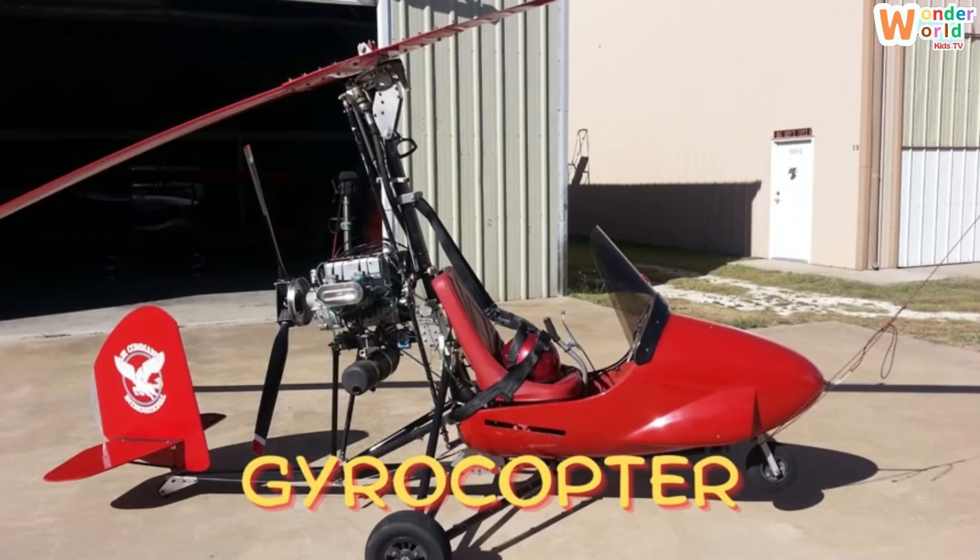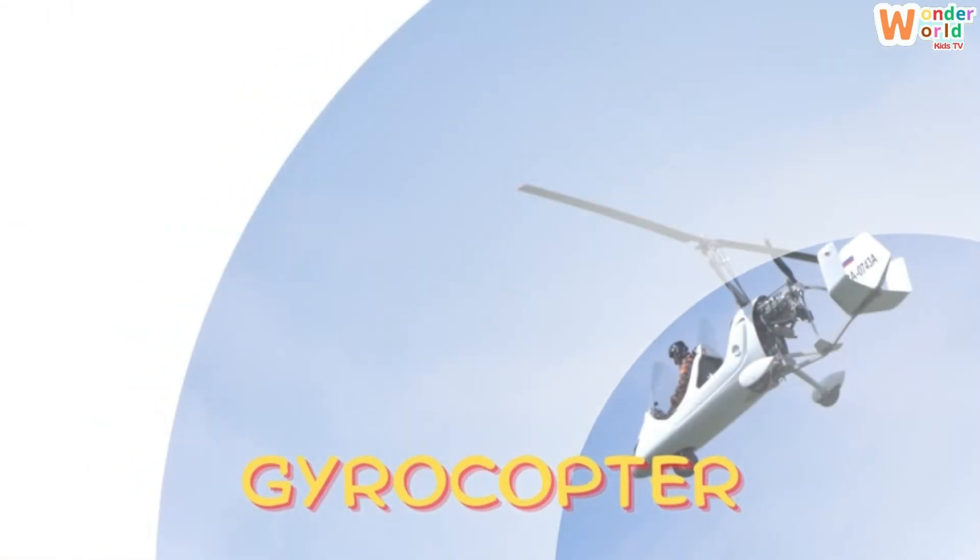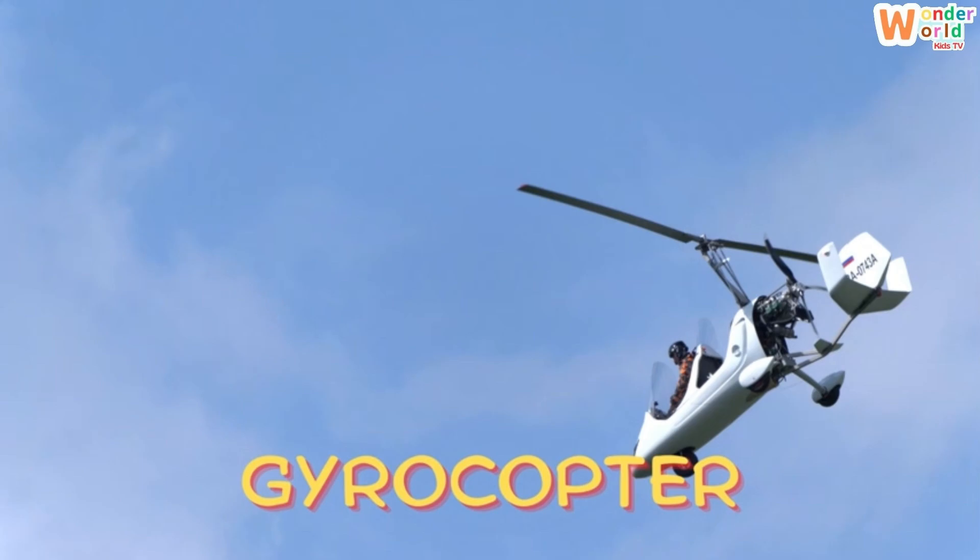Gyrocopter. Look at this gyrocopter — a small and fun aircraft with a spinning top and a propeller.